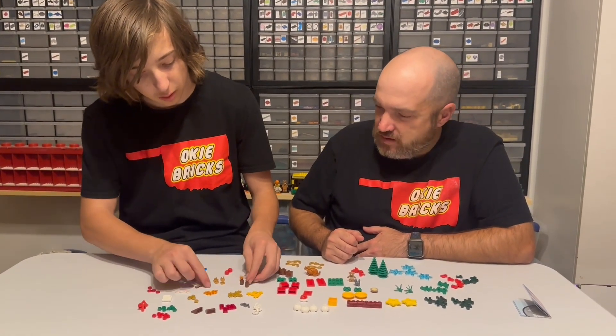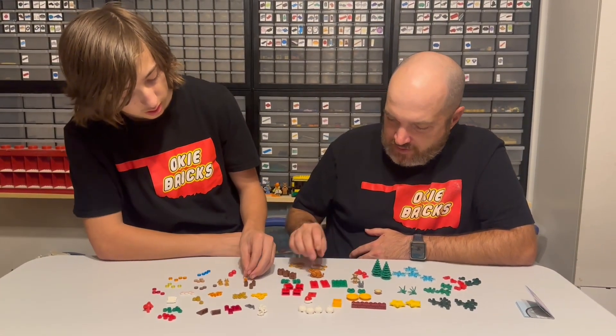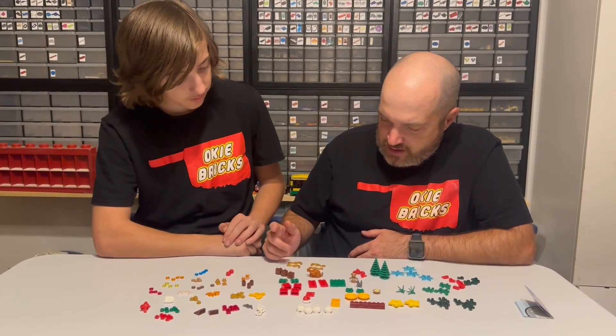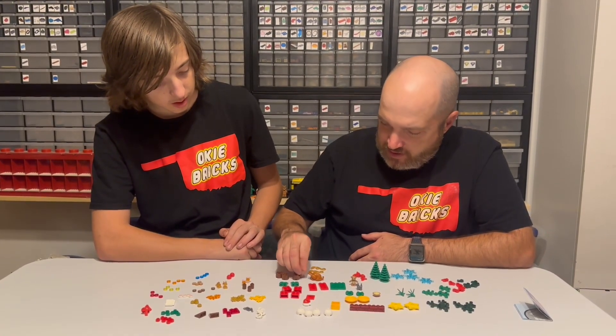We've got some golden hooks, drinks with eggnog in it — we're calling it eggnog. Then putting these two together trying to get some logs, and I've got a turkey here for the Christmas feast. Some bricks with SNOT — studs on the side — and then some two-by-two barrels and some gold decorative pieces.